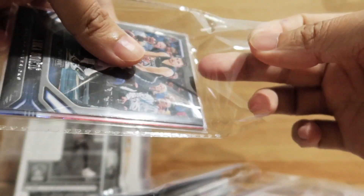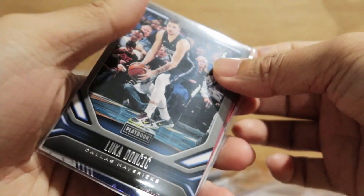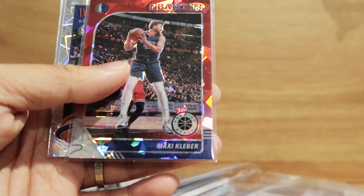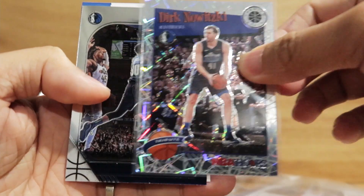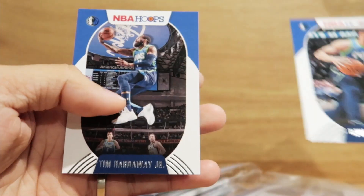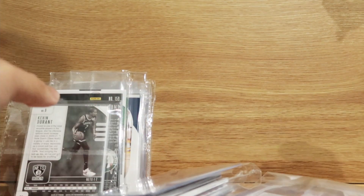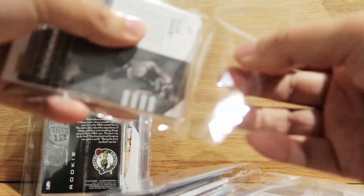This one — let's see — I got a Luka Doncic, Maxi Kleber, then Dirk Nowitzki, Seth Curry, Tyler Bey, Dwight Powell, Tim Hardaway — so these are all Mavs. I think this is a pick-your-team break and I had to choose the Mavs in that break.